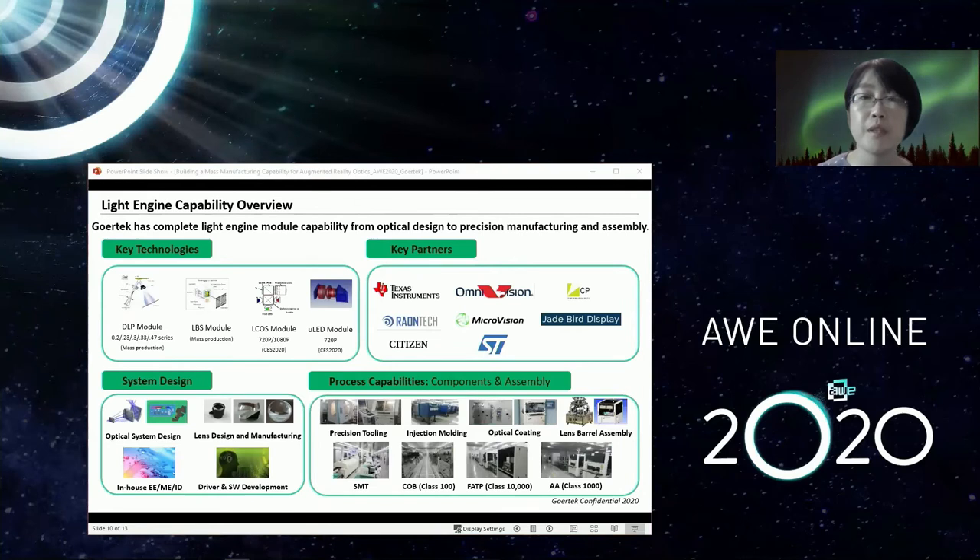Now I'd like to spend some time on the light engine module capability at Gore-Tec. We are currently developing several kinds of technology, such as DLP, LCoS projectors, laser beam scanner, as well as micro LED modules, collaborating with top-level partners worldwide. Since Gore-Tec has diverse functional groups working together — including optical system design, lens manufacturing, in-house electrical engineering, mechanical engineering, thermal design teams, as well as driver and software development teams — we can guarantee a one-stop solution for module-level support.